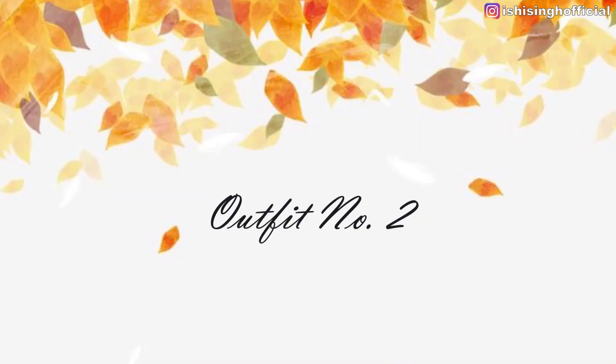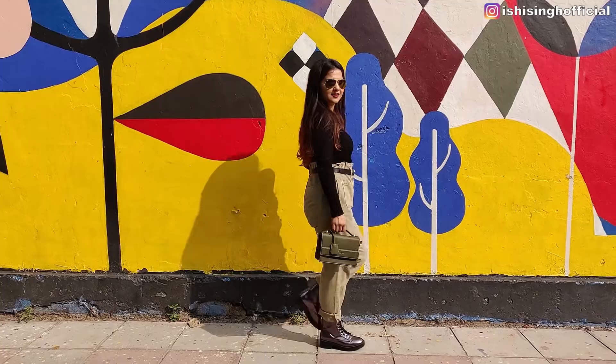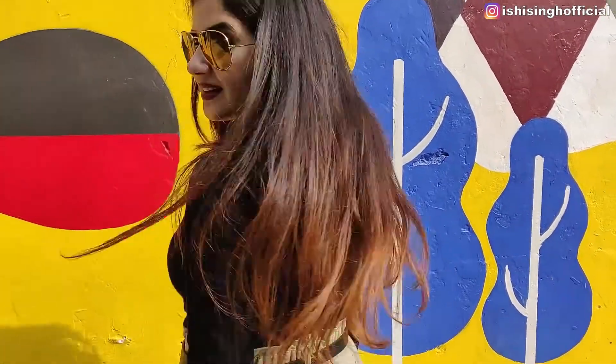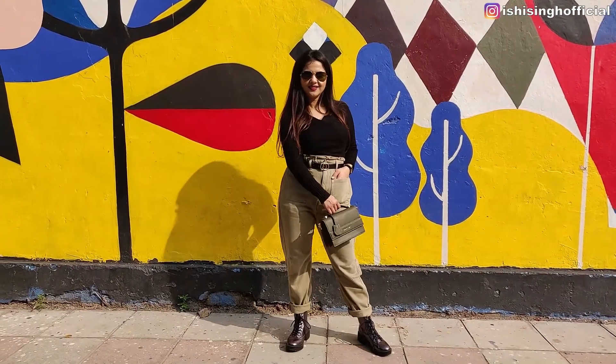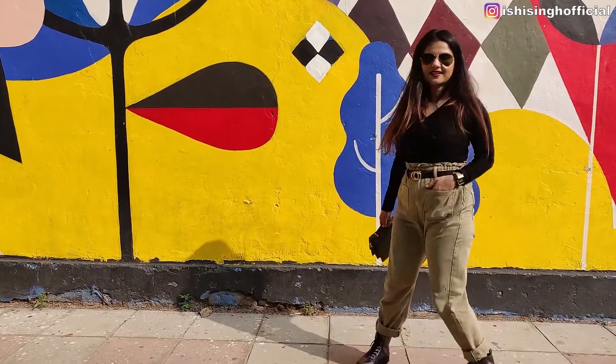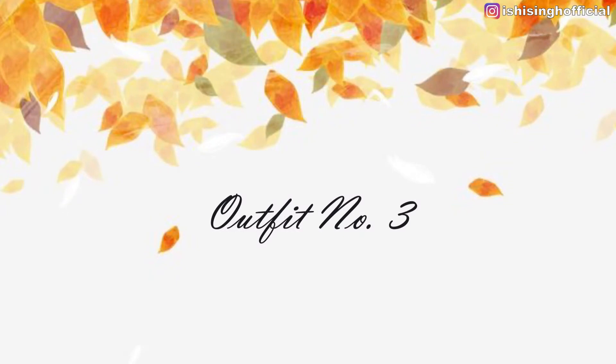The second outfit is black and olive. I'm loving the olive color this season. These are baggy pants, which are super trendy this season — one pair of baggy pants should definitely be in your wardrobe. I'm wearing these baggy pants with a black knitwear and I've completed the look with biker boots. This look is very classic and super stylish.